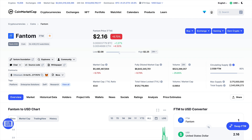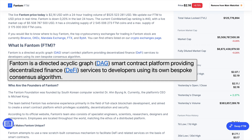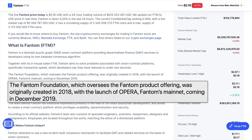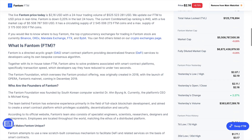Here we are on CoinMarketCap looking at what the Fantom project is all about. Scrolling down, we can see that Fantom is a directed acyclic graph smart contract platform providing decentralized finance services to developers, together with its in-house token FTM. Fantom aims to solve problems associated with smart contract platforms — specifically transaction speed, which developers say they have reduced to under two seconds. The Fantom Foundation was created in 2018, and the launch of Opera, Fantom's mainnet, happened in 2019.